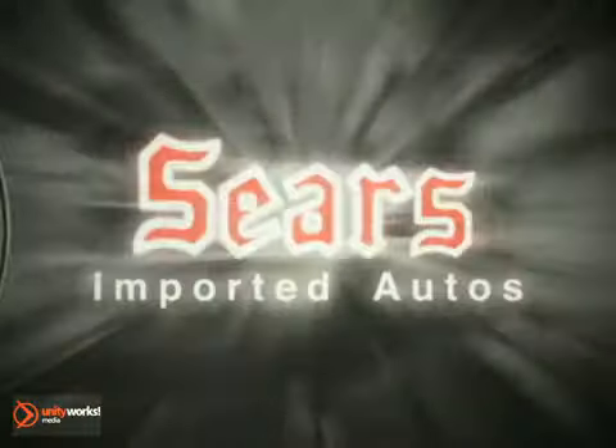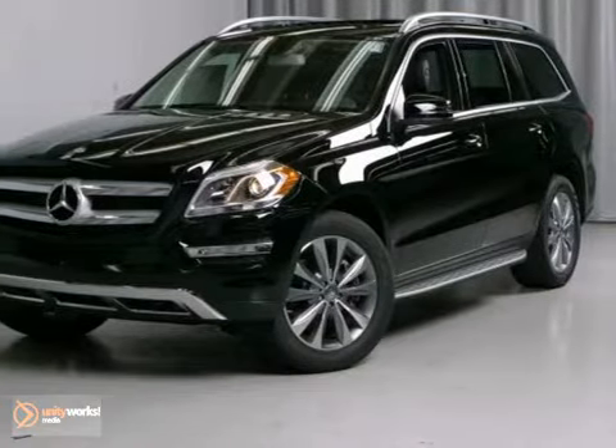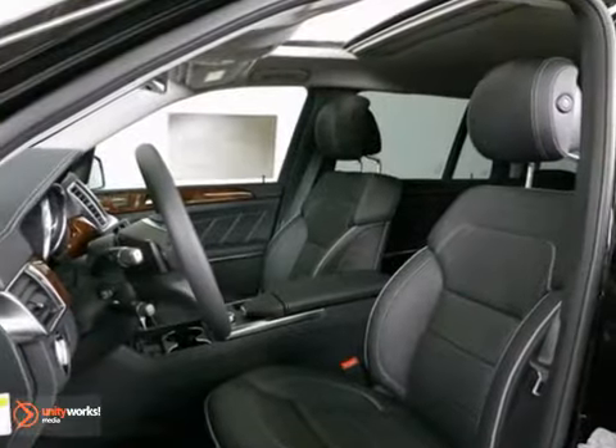At Sears Imported Autos, nothing gives us greater satisfaction than serving you. Here's the vehicle for you. We think you'll like this 2013 Mercedes-Benz GL Class.